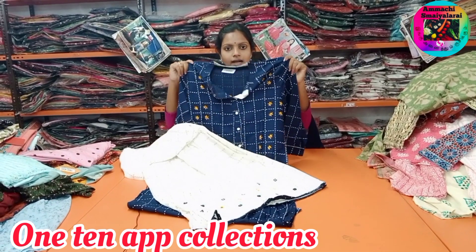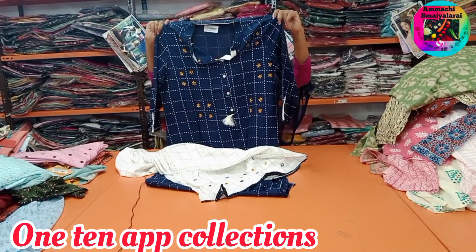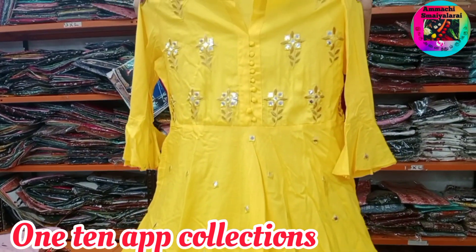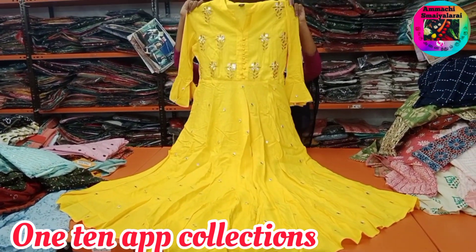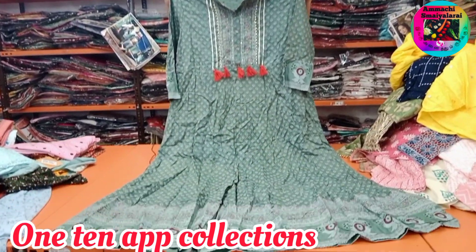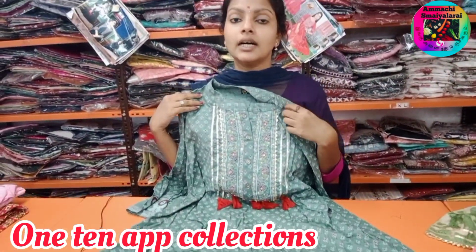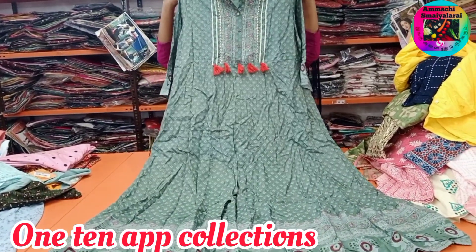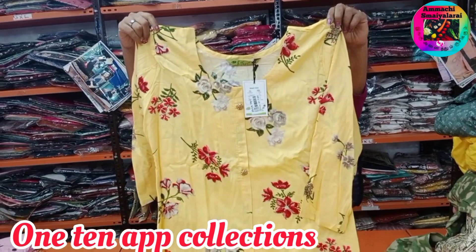One maxi price is 434 rupees, single color, M2 double XL size available. Next we will talk about this. This is one of many collections available — maxi printed category. Purchase, so this is the price.